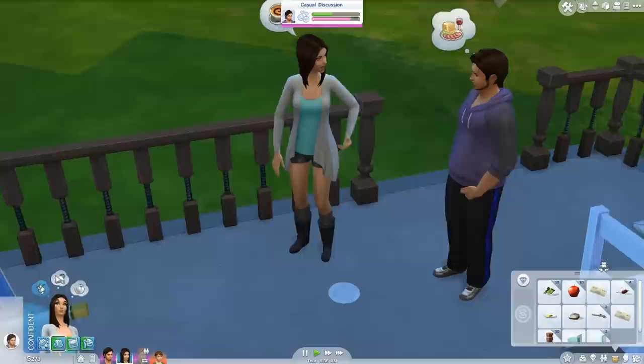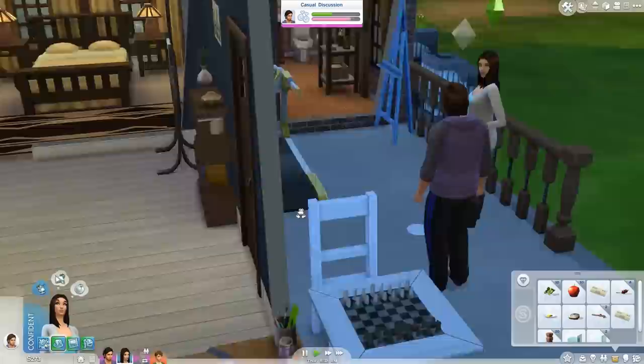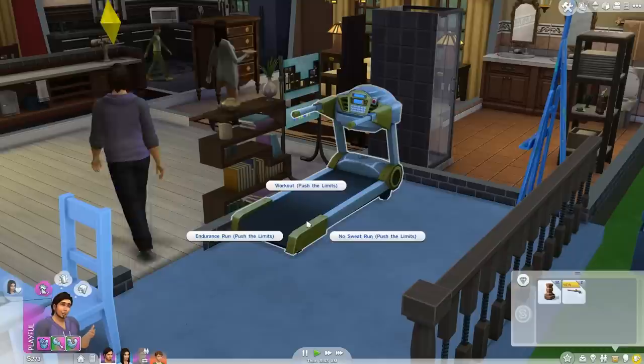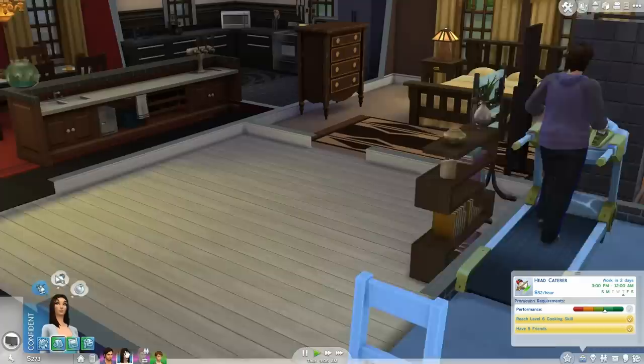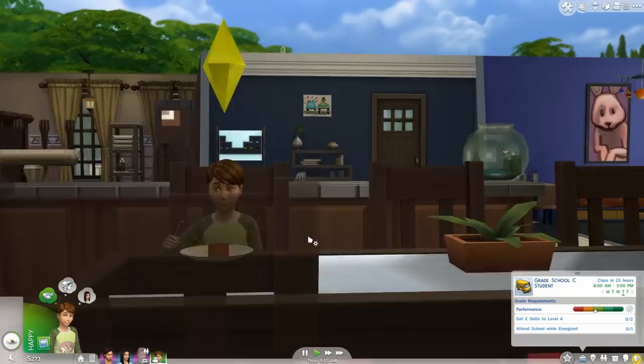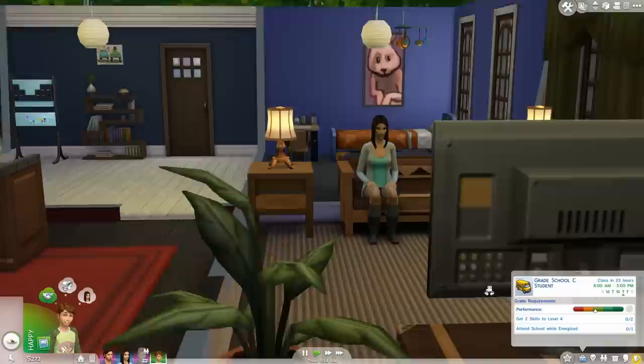I think we are going to go ahead and end this part here in a minute. We'll go ahead and clean this plate up. He's feeling pretty happy from a good workout - come on, go work out again, push the limits. We've run for three hours, so maybe we can run for like another three. Nothing too crazy happened other than Josh aging up. I will see you all in the next part - I love you all so, so much.